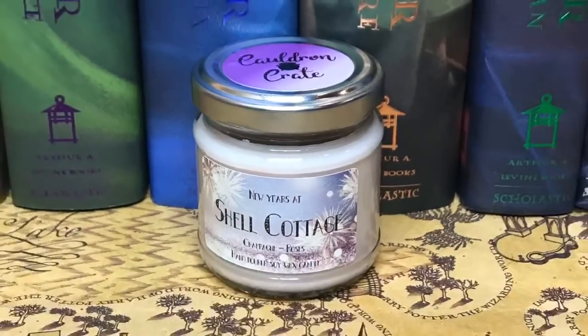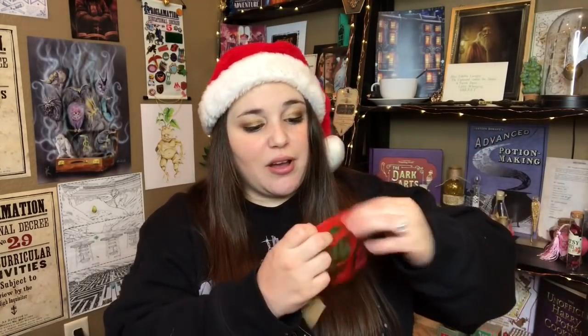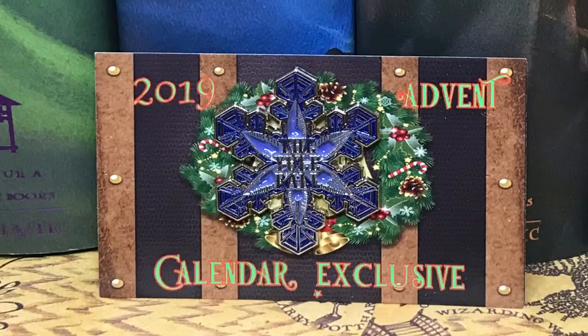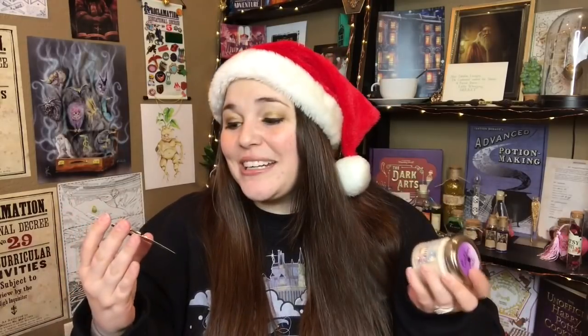Day twenty from Cauldron Crate is another candle — New Year's at Shell Cottage, champagne, roses, hand-poured soy wax candle. It's white with sparkle and it smells really good — champagne and roses, a perfect combination. Day twenty from the Wizarding Trunk is an enamel pin that says the Yule Ball — it's like a snowflake. That is so pretty! This is my second Yule Ball pin. Day twenty goes to the Wizarding Trunk — I love this enamel pin.